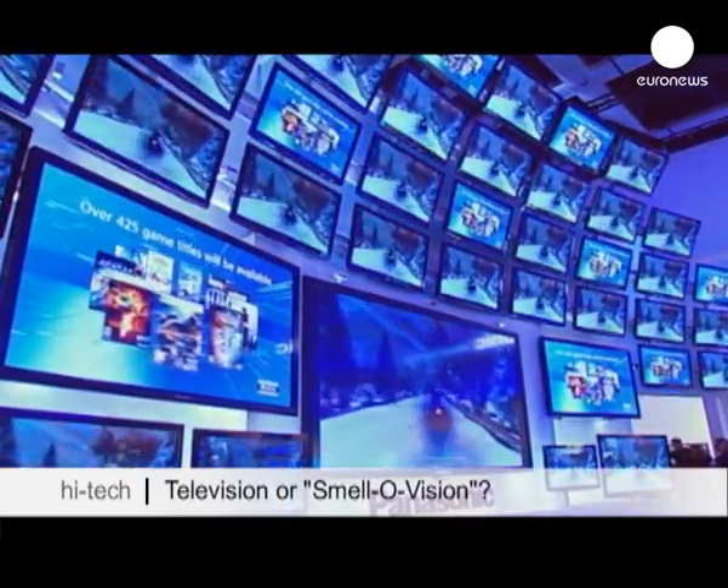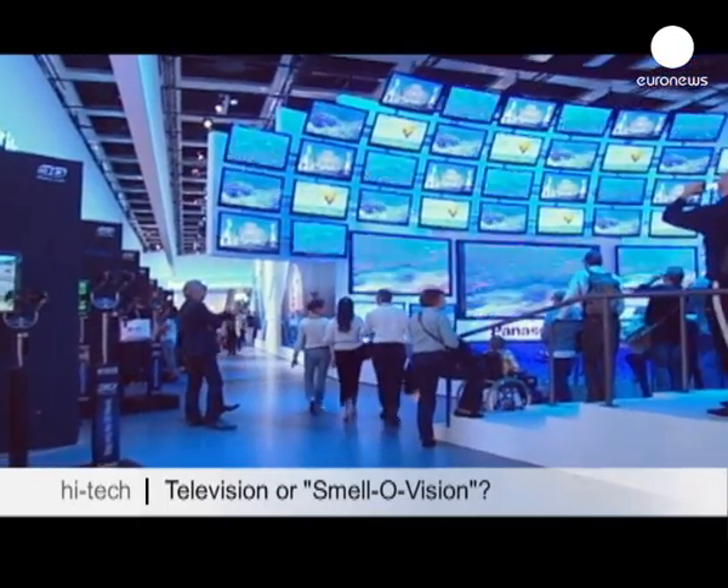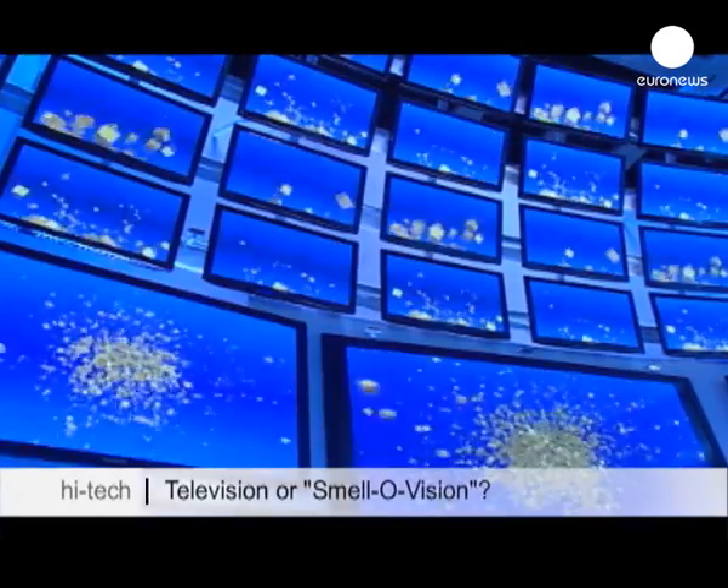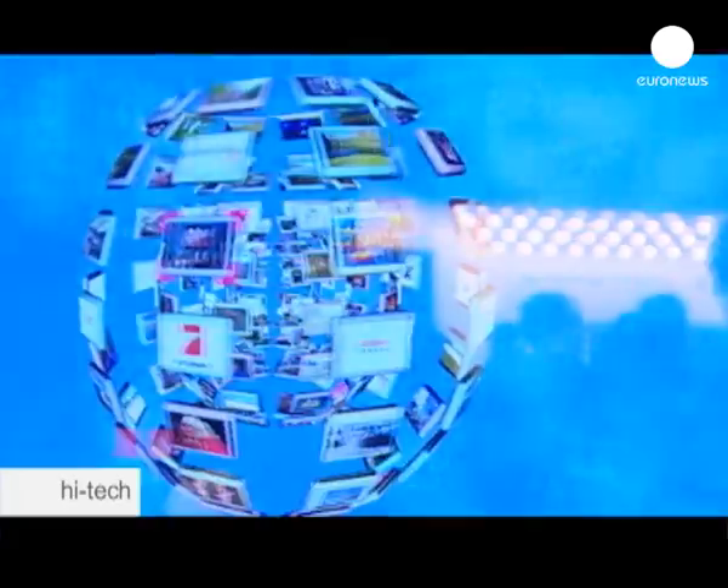All sizes and formats, touchscreens, 3D screens, to be watched with or without glasses. Today there's something for everyone. Well, not quite.